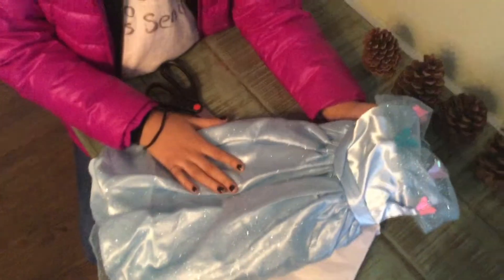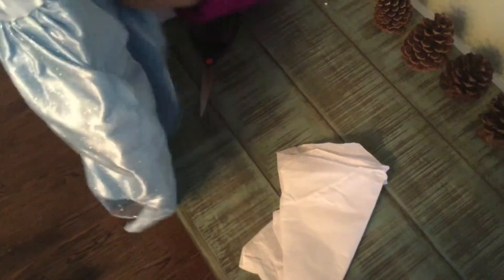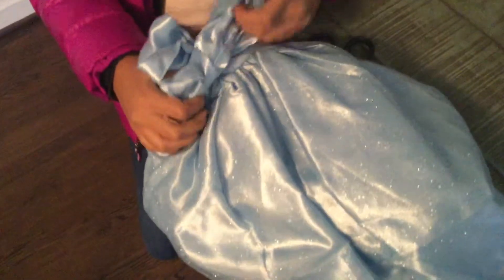Oh, pretty! Oh, this is so pretty. This is the dress and it's so pretty. I love it, oh my gosh.